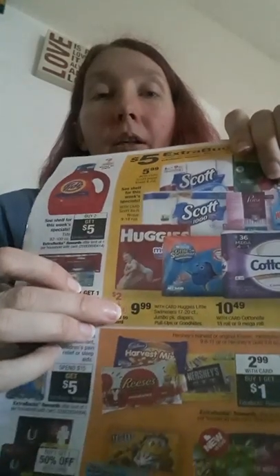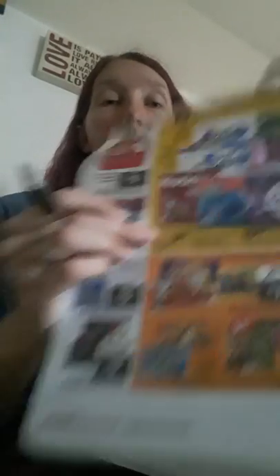This is just a quick video if you need some cheap diapers or pull-ups. So you're going to get two packs. Let's use this week's example for the Huggies — they're $9.99 each. That includes the Huggies Little Swimmers, the Jumbo Pack Diapers, the Pull-Ups, or the Good Nights. It's showing there's going to be a $2 digital coupon in their app, so go on the app and clip that $2 digital. That's $20 minus the $2 digital, making it $18 out-of-pocket.